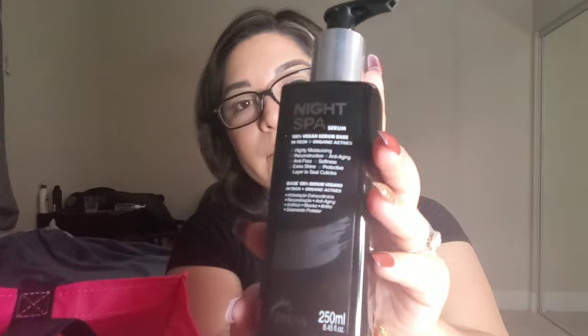Now there are only two products left. This is Night Spa Serum — anti-aging protective seal for cuticles. I wasn't sure if it's for nails or hair, but it says to apply at night onto the length and tips of dry hair. So I guess it's for hair cuticles. It's full-size and really nice. Like I said, I don't know how I'm gonna use all these products.